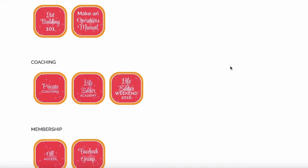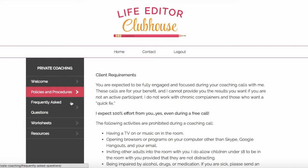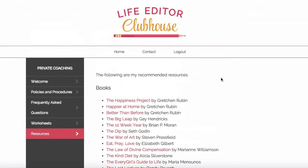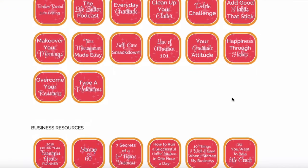Below business resources, we have my coaching resources. I do private one-on-one coaching, so I have a section here just for private clients. Welcome to private coaching! I like to give them their own little space in the clubhouse, so they have access to everything they need: their policies and procedures, frequently asked questions, exclusive worksheets just for my private one-on-one clients, and more resources. If you're interested in working with me one on one, you can go to sagegrayson.com and click on 'Work With Me' in the navigation bar to sign up for private coaching.